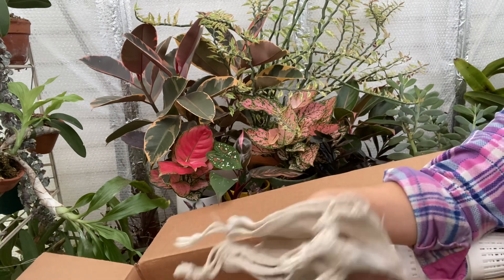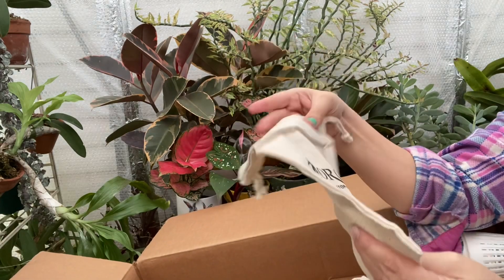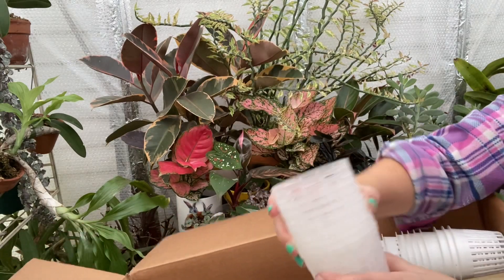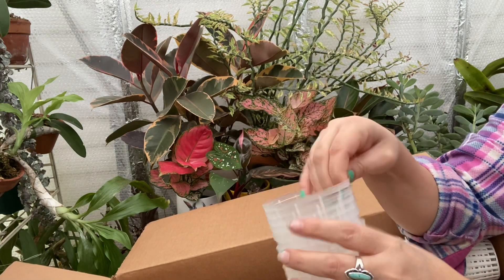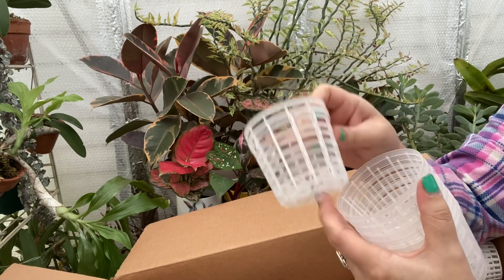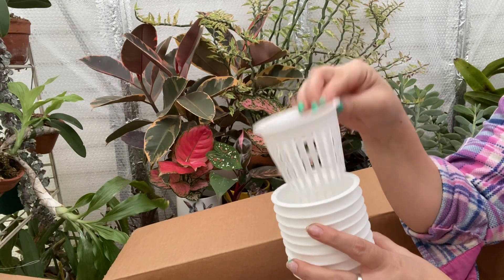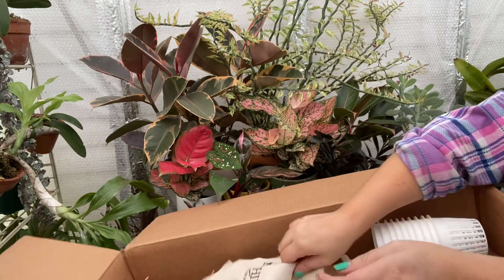Oh my gosh, I love these bags! I love these bags — put your clips in there, small pots in there. Okay let's check out the pots real quick, I'm getting sidetracked. So these are like little net pots. These are great for if you grow in LECA — they're really great if you grow in LECA. That is awesome!